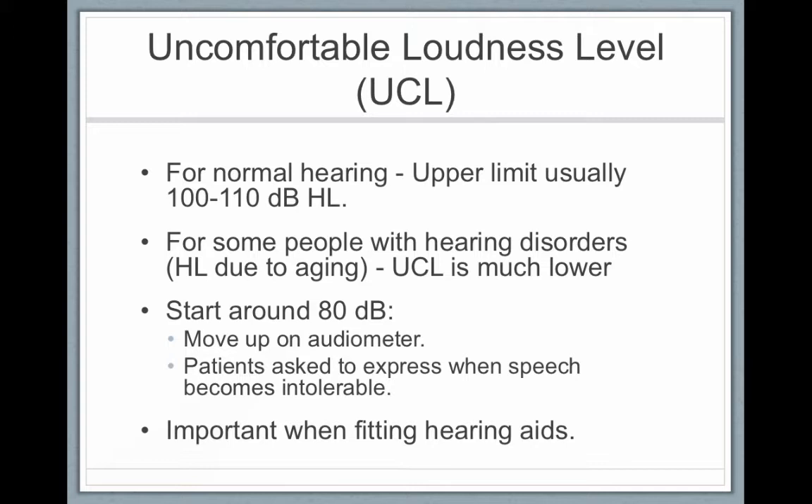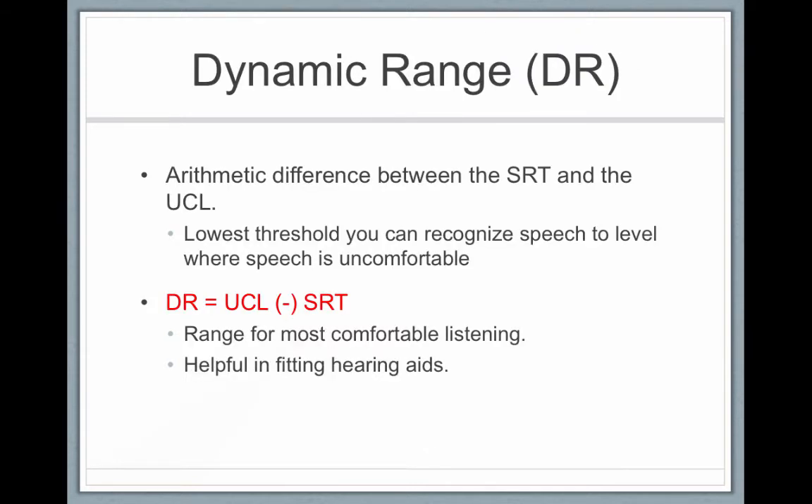With a person who has a damaged cochlea, in addition to not being able to hear soft sounds, loud sounds also become uncomfortably loud. You need to know a person's uncomfortable loudness level when fitting a hearing aid, because you want to make sure sounds don't become uncomfortably loud and cause the person to stop wearing their hearing aids. You start around 80 decibels and move up until the person says stop — that's their uncomfortable loudness level.